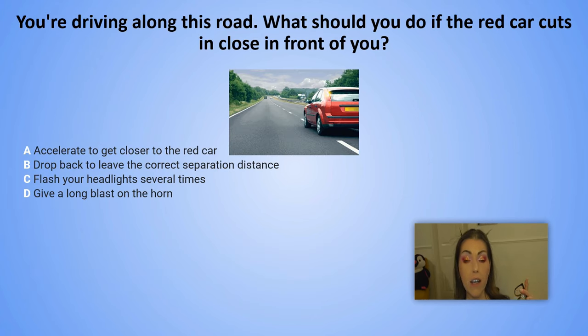You are driving along this road. What should you do if the red car cuts in close in front of you? A. Accelerate to get closer to the red car. B. Drop back to leave the correct separation distance. C. Flash your headlights several times. D. Give a long blast on the horn.